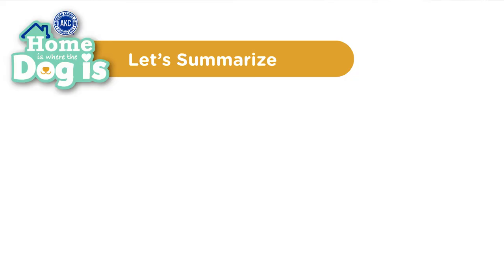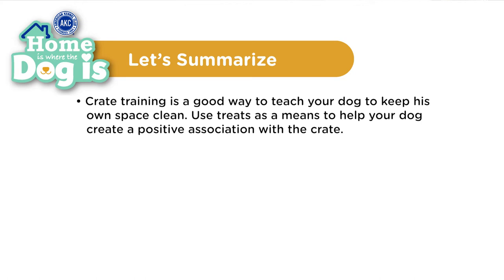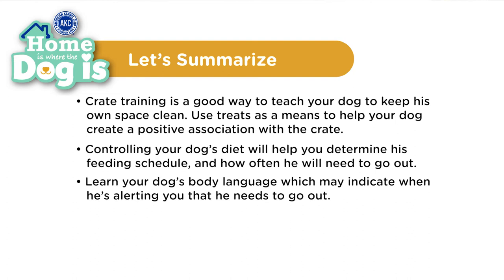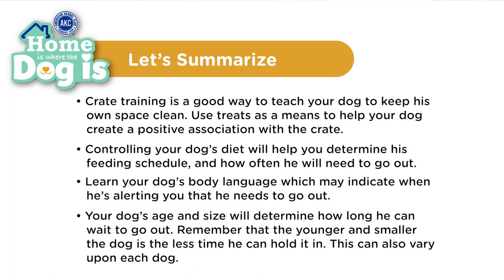Thank you for all those helpful tips, Sarah. Let's wrap up what we learned today. Crate training is a good way to teach your dog to keep his own space clean. Use treats as a means to help your dog create a positive association with the crate. Controlling your dog's diet will help you determine his feeding schedule and how often he will need to go out. Learn your dog's body language, which may indicate when he's alerting you that he needs to go out.